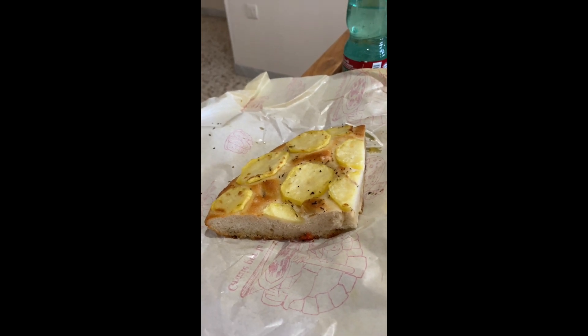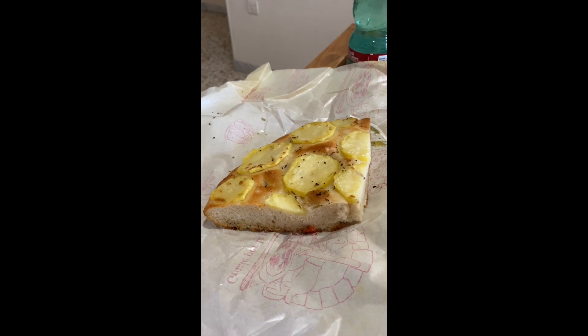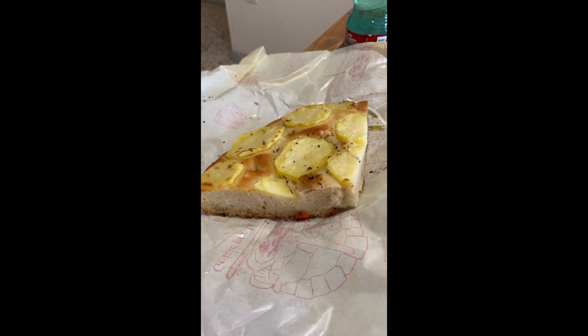Hi guys, Chris here with Super Savvy Travelers. Do you know what Mola Di Bari and Puglia, probably in general, is known for? They're known for focaccia, and this is awesome focaccia.